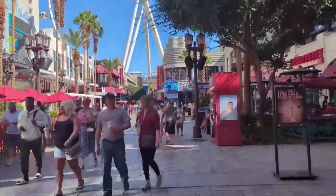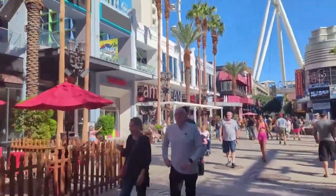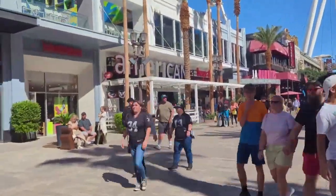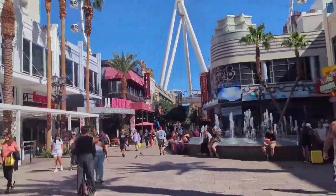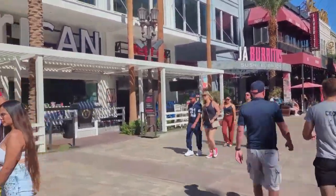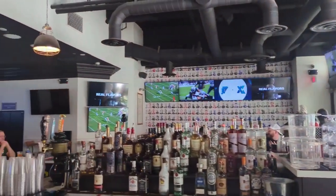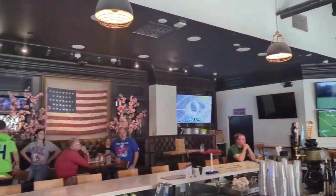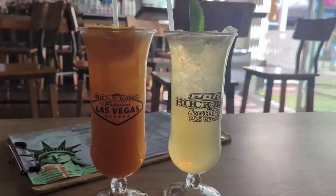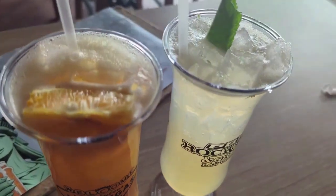Speaking of drunk, our next stop is called American — and I'm not over-enunciating that on accident — American, emphasis on the 'can.' It's a little beer bar but they also do cocktails. We came inside now; the theme here is they have different beers from every state in the nation plus these stately cocktails. We each grabbed one.